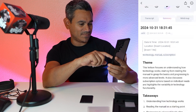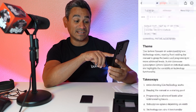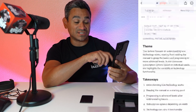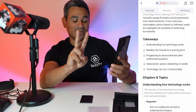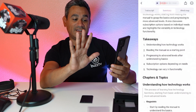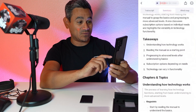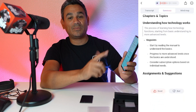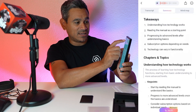The transcription came back really quickly. The theme says: 'This lecture focuses on understanding how technology works, starting from reading the manual to grasping the basics and progressing to more advanced levels. It also discusses subscription options based on individual needs and highlights the variety in technology functions.' The takeaways give you five points. It also gives key points, assignments, and suggestions — and you can rate it good or bad. Just amazing!